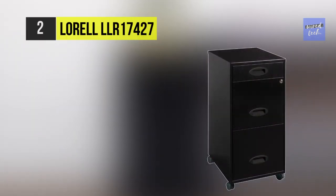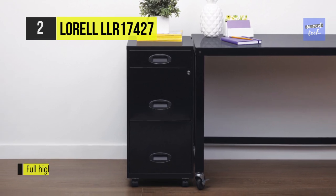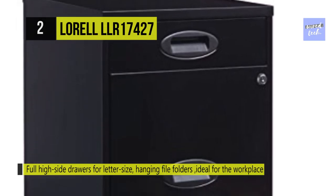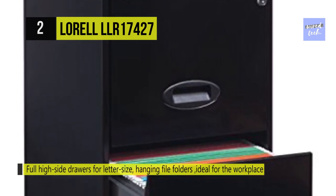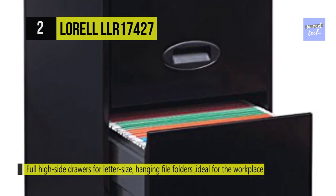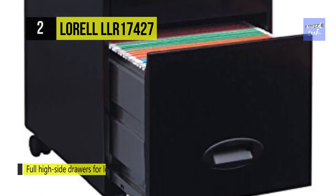The Lorell LLR17427. This file cabinet offers convenient storage of files and supplies with an accessory drawer on top of the two file drawers with smooth glide suspension. This accessory drawer is perfect for cell phones, tablets, cables, and small supplies. The full-height side drawers accommodate letter size hanging file folders.